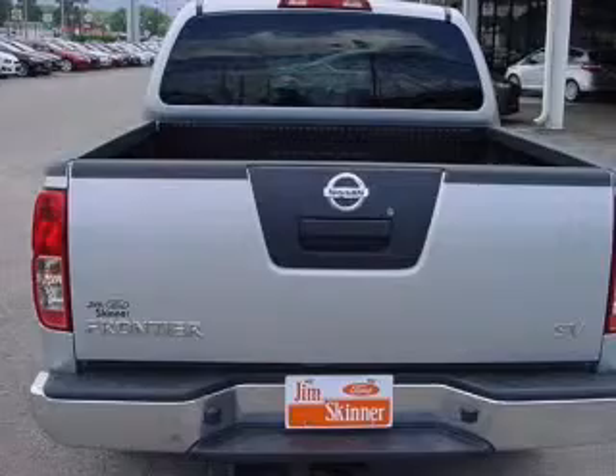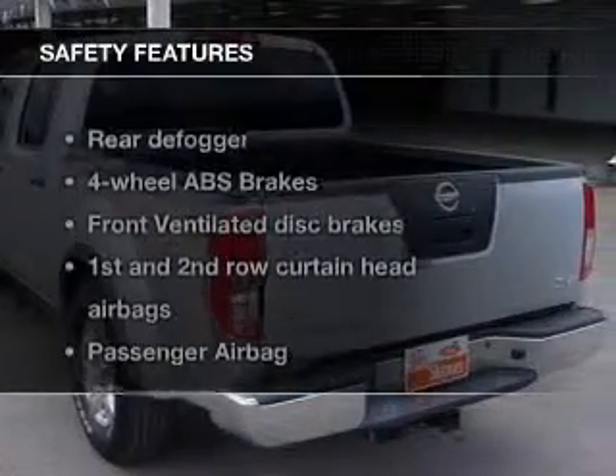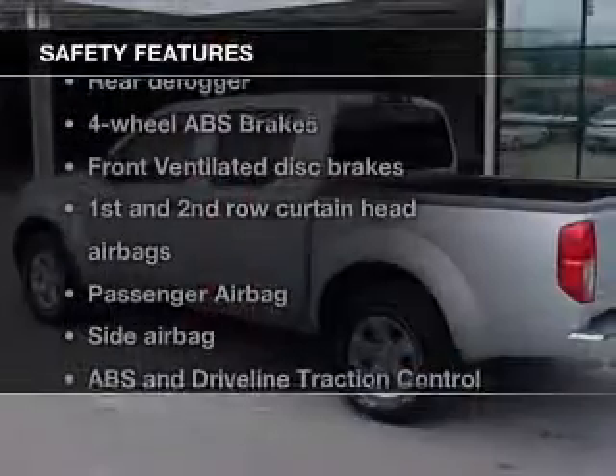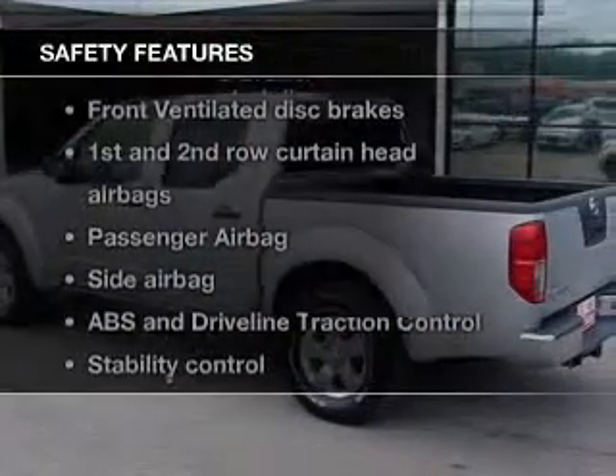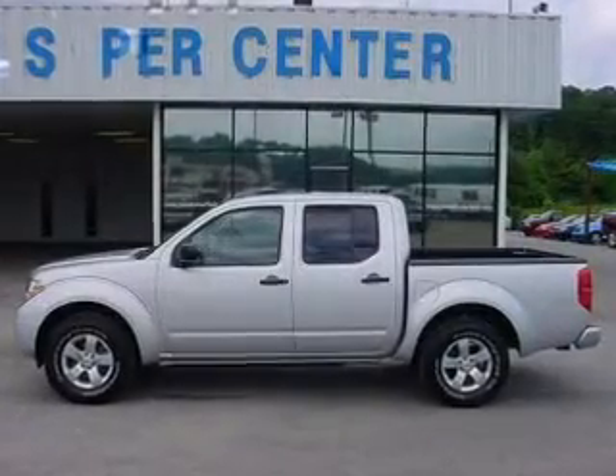Additional features include power windows, power mirrors, and power steering. Safety was made a priority with curtain head airbags, side airbags, traction control, stability control, a passenger airbag, and a low tire pressure warning.